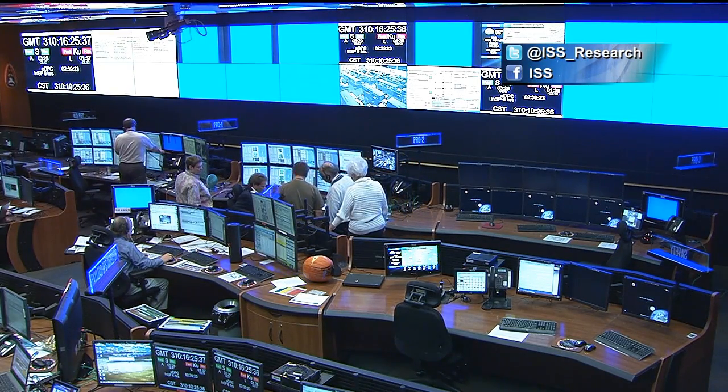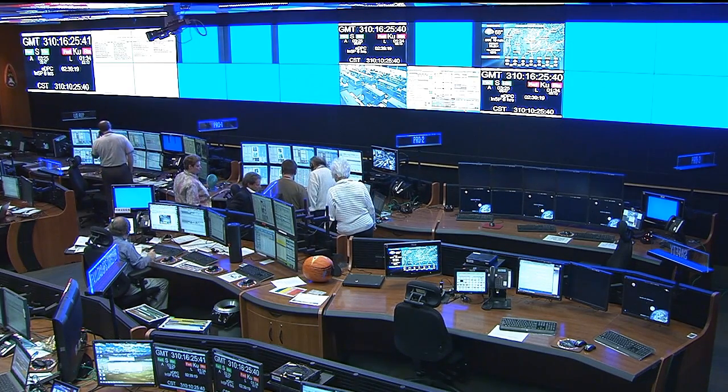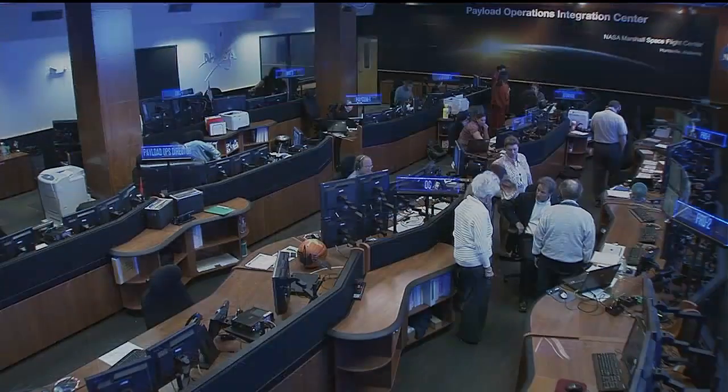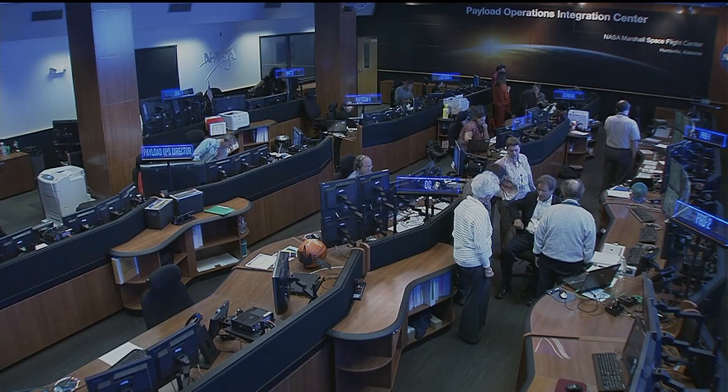Now let's take a live look into the Payload Operations Integration Center. They've just wrapped up working on the in-space experiment this morning, putting some things away and planning for a new crew. That'll do it for us here from the Payload Operations Integration Center at NASA's Marshall Space Flight Center. Now back to you at Mission Control in Houston.